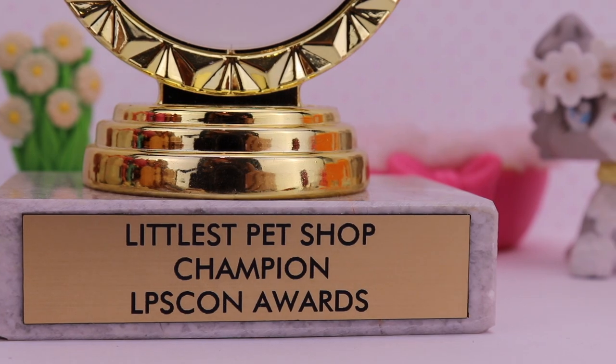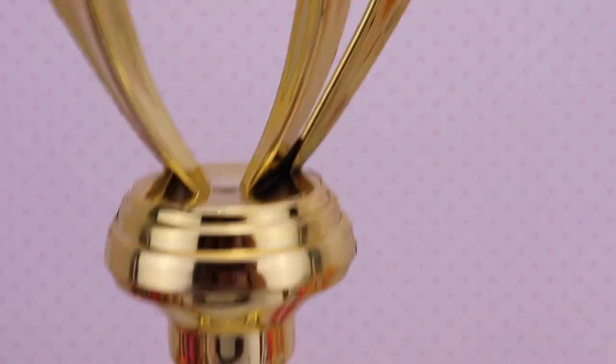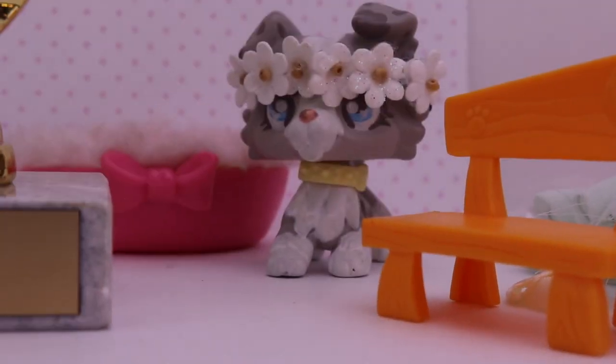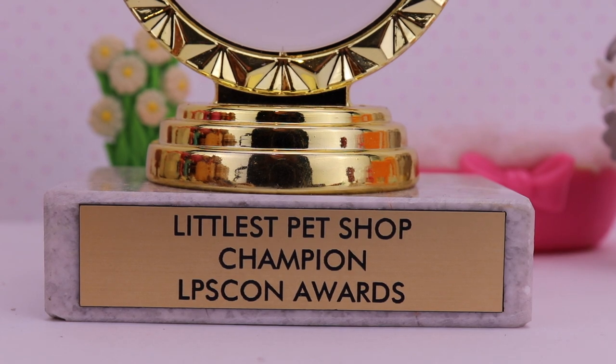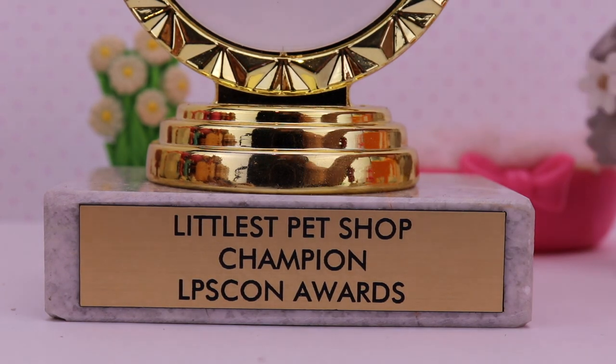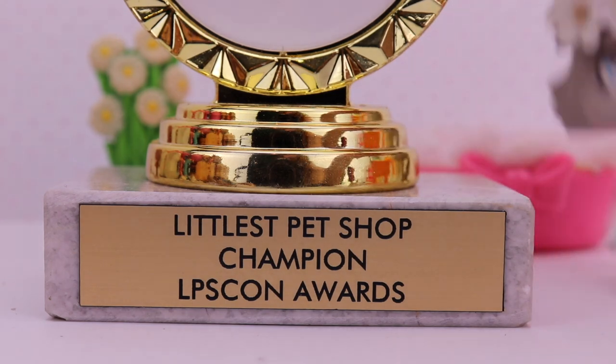Also, for those who didn't know, I got an award — woohoo! I'm not trying to boast or anything in this video, so please don't go in the comments and say I'm boasting. I'm not trying to boast at all. I just want to show you guys what I got.